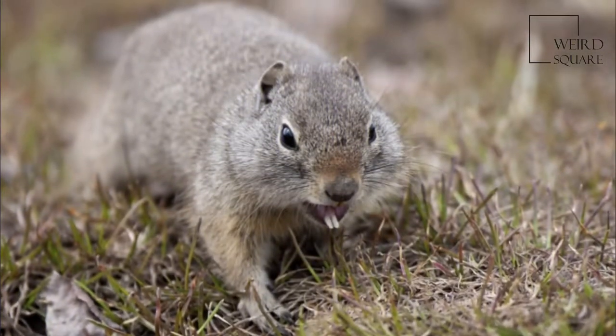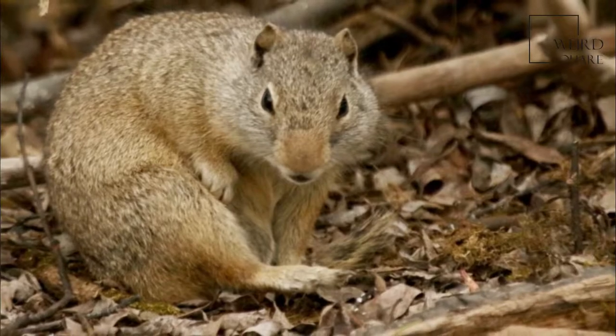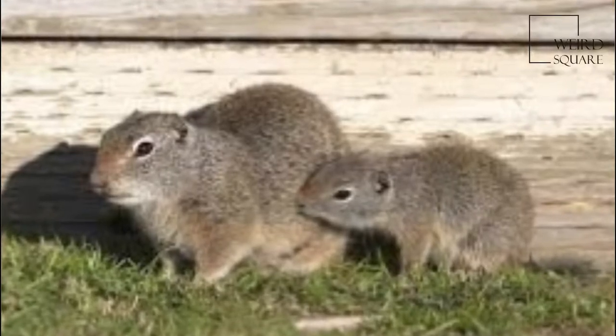Their most common predators are coyotes, badgers, weasels, and raptors. Although they often live in colonies, adults react aggressively towards one another outside of the breeding season, with females being more intolerant than males.